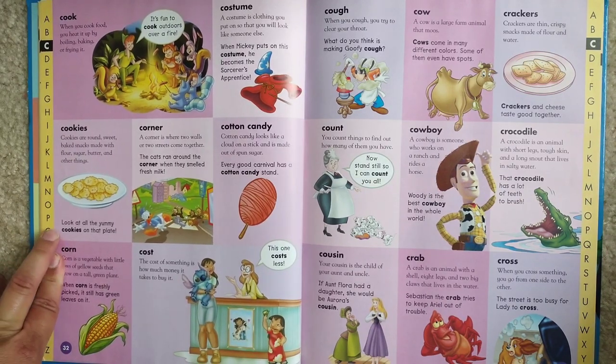Count. You count things to find out how many of them you have. Now, stand still so I can count you all.